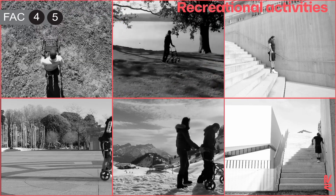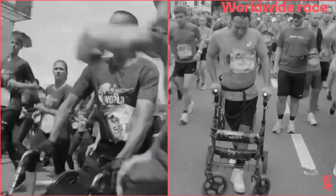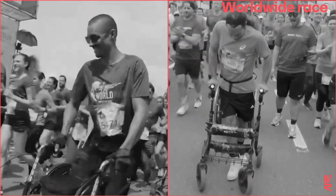Two participants with incomplete and complete paralysis walked for those who can't, in order to raise funding to support research to fight paralysis.